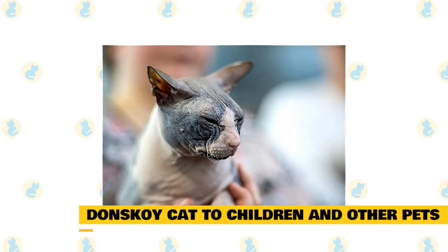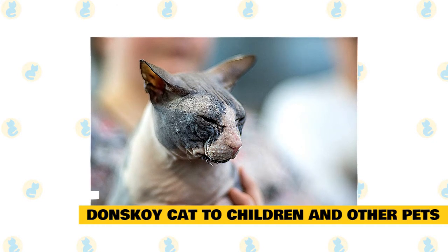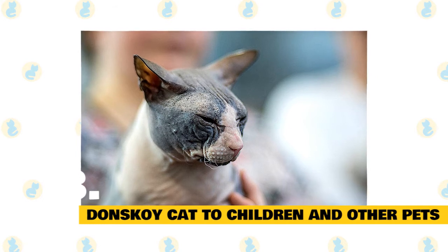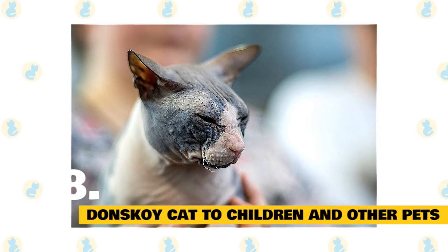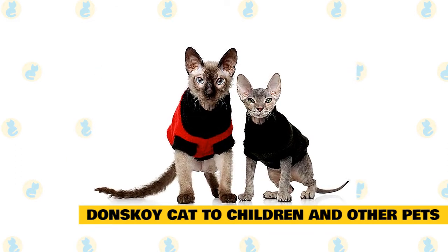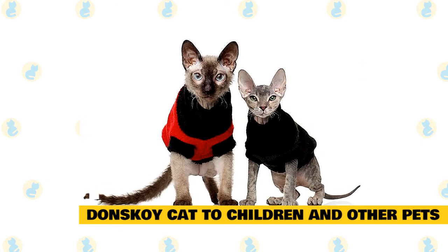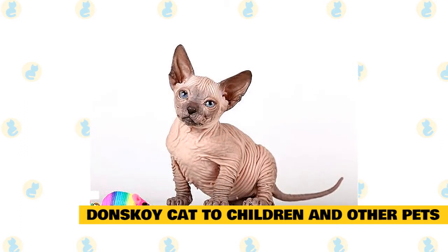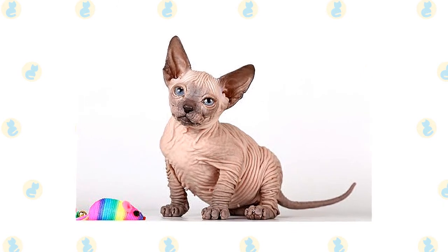8. Donskoy cat with children and other pets. The Donskoy is a friendly and social cat who does well with young children. Just be sure that early socialization takes place and boundaries are properly set on both sides, and supervise early interactions between kids and cats. When it comes to other household pets, the Donskoy fares well with many domestic animals, though you'll want to supervise early interactions. Make sure to reward your Donskoy for good behavior when you bring them home to your family.